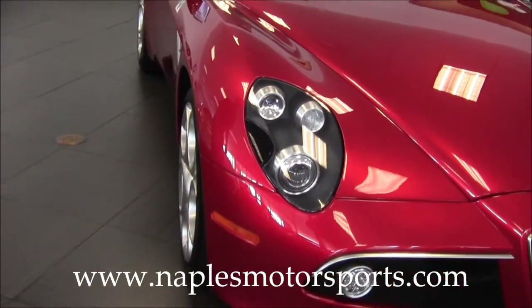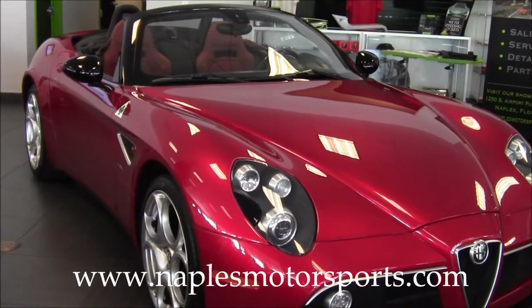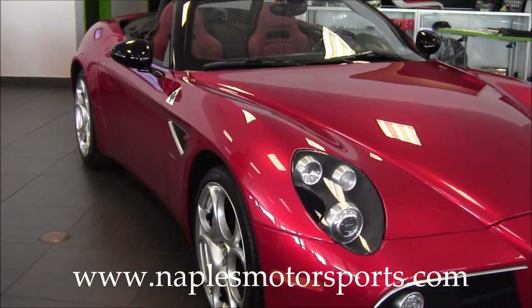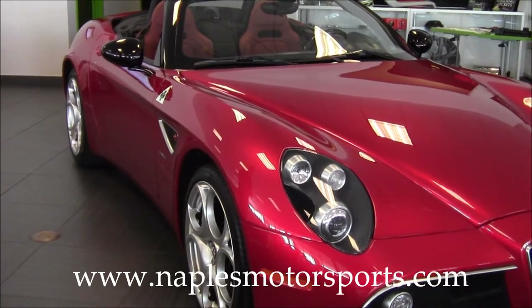This car had a window sticker of over $332,000 when it was new. It's got 3,800 miles on it, and this one's finished in metallic red, which was an optional paint color that cost more than $6,000 when it was new.